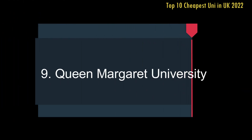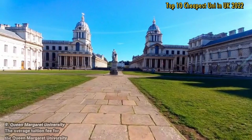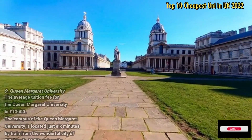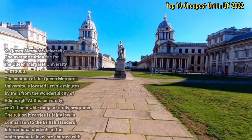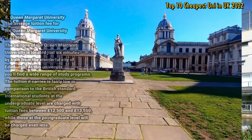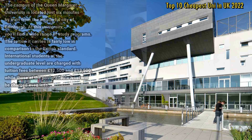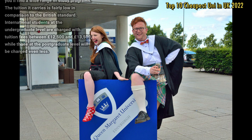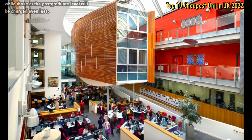Number 9: Queen Margaret University. The average tuition fee for Queen Margaret University is £13,000. The campus is located just six minutes by train from the wonderful city of Edinburgh. At this university, you will find a wide range of study programmes. The tuition fee is fairly low in comparison to British standards. International students at the undergraduate level are charged between £12,500 and £13,500, while those at postgraduate level will be charged even less.